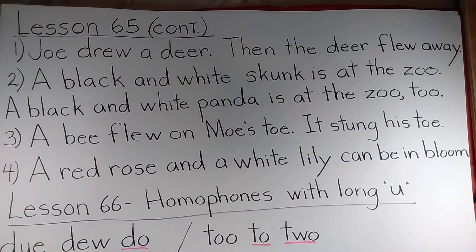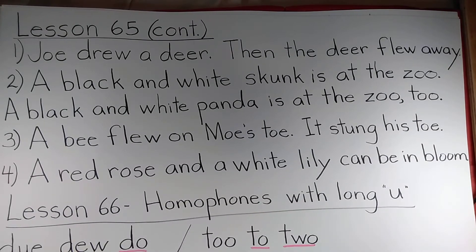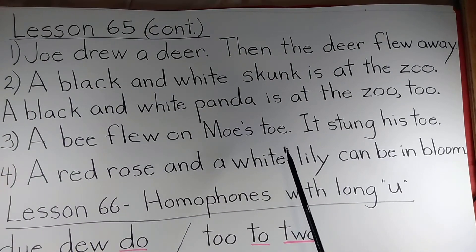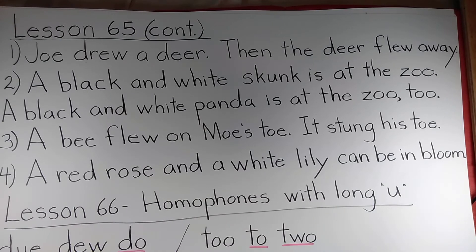Now we come to the true and false. We also have Lesson 66, which I forgot about for spelling, so you might want to have a second spelling test. Have the students read the true/false items silently first, giving you a true or false, and then out loud with a reason. Go ahead and do that before we get into the homophones.